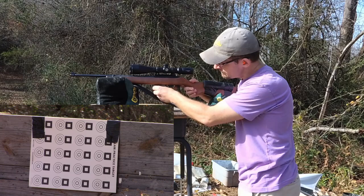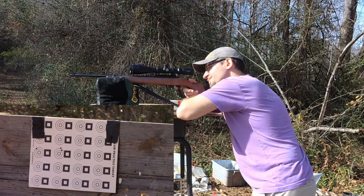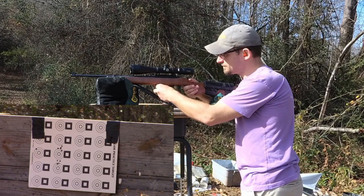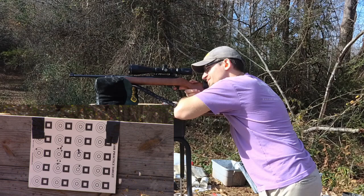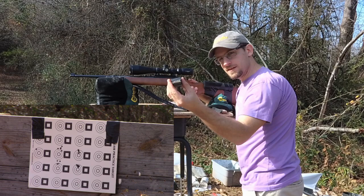First up, the Winchester Hypervelocity. Next up, the Aguila Interceptor. And finally, the CCI Velocitor.